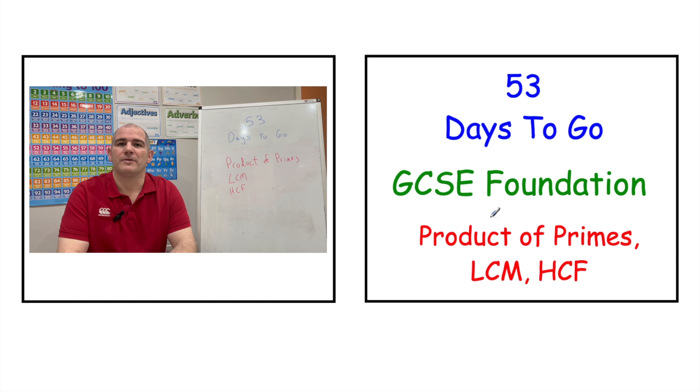If you're preparing for GCSE Foundation Maths, today we're going to be looking at the product of primes, the lowest common multiple, the highest common factor, and so on.